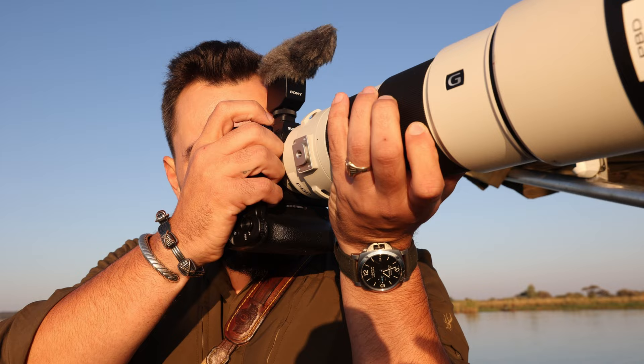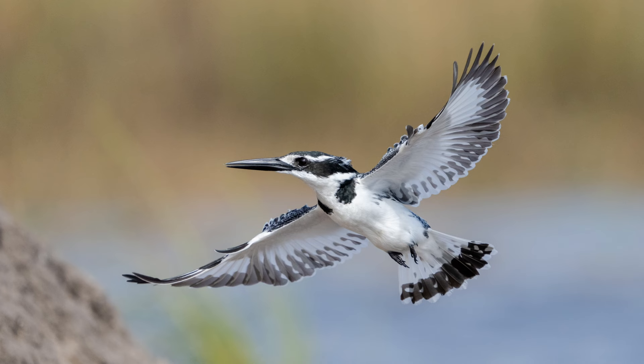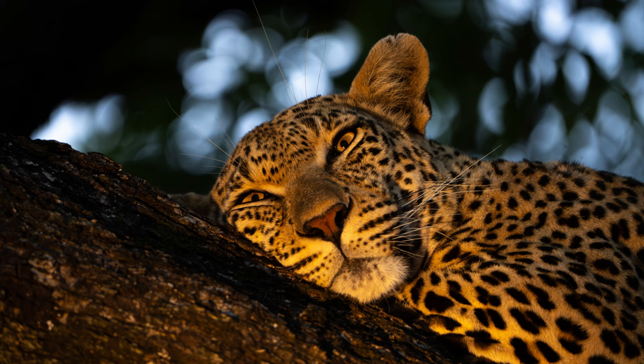By twisting the focus ring, you are through the entire zoom range in a very quick motion. This is fantastic because it means you react as fast as your subject does. This lens produces stunning images and will get you the shots that you most want.